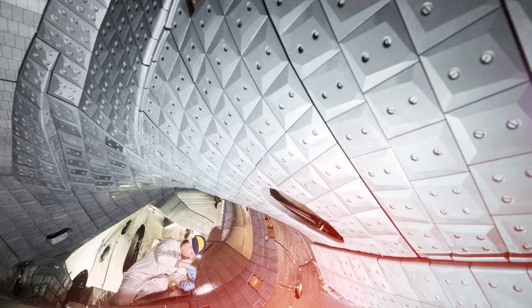W7X is made of 50 superconducting magnets, each around 3.5 meters high. Despite its size, W7X will never produce more energy than it consumes — it is just a proof of concept for a much bigger commercial version. The other design for fusion reactors is called a tokamak, and a prototype for a commercial version of this kind is currently being built in France.